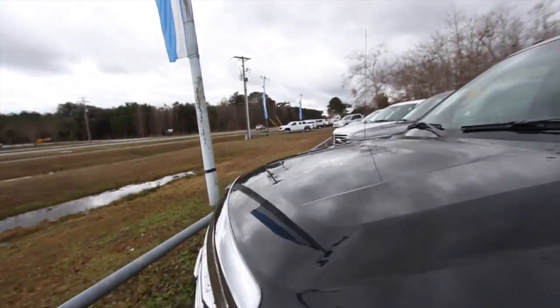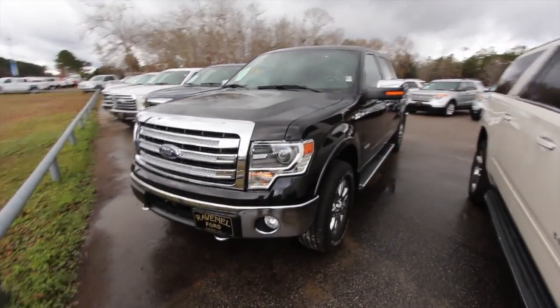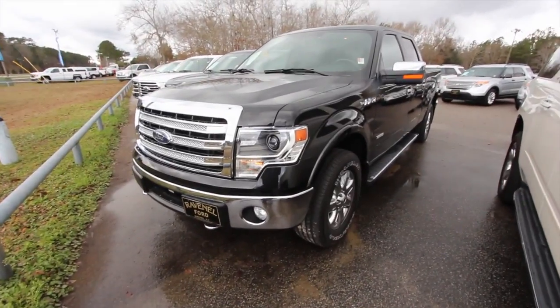Come on down and see us at Ravenel Ford. We got a huge selection of trucks on the ground. We'll see you soon, and make sure you subscribe. Let me know what you think about this truck today. We'll see you soon.